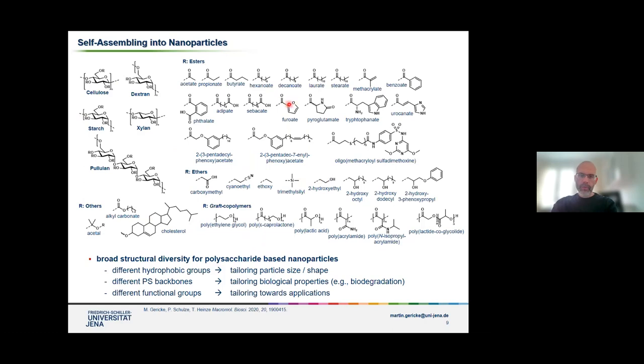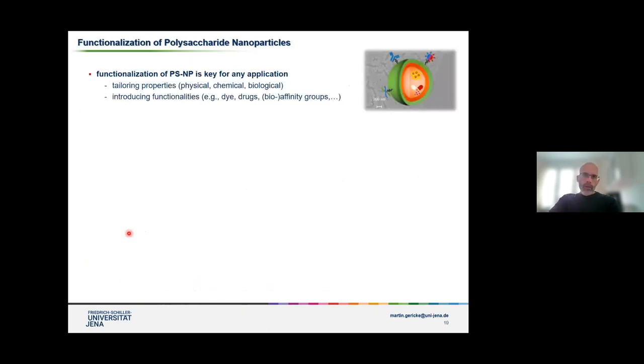You can use different hydrophobic groups, usually esters, to tailor to a certain degree the particle size and shape. You can also use different kinds of polysaccharide backbones in order to tune, for instance, the biological properties. A very important part to remember is that you need to introduce different functional groups required for specific applications. By functionalizing the polysaccharide nanoparticles, you can tailor physical properties, chemical properties, and biological properties, and by introducing new functionalities, you gain access to specific applications.